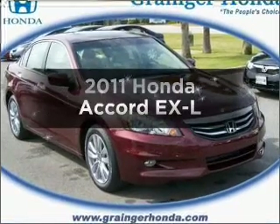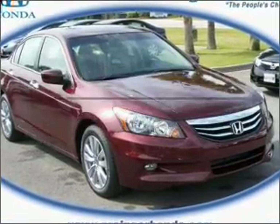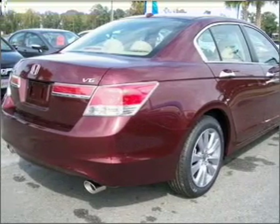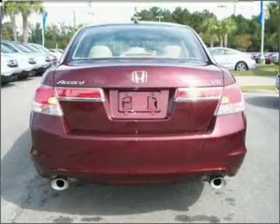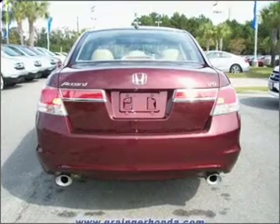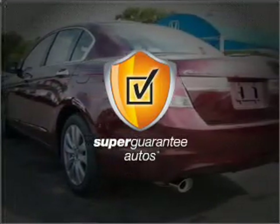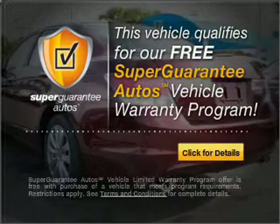Get noticed in this 2011 Honda Accord. If you're looking for an automobile with great attributes, look no further. With a solid 6-cylinder engine that responds smoothly to its 5-speed automatic transmission, this vehicle qualifies for our free Super Guarantee Autos Vehicle Warranty Program.